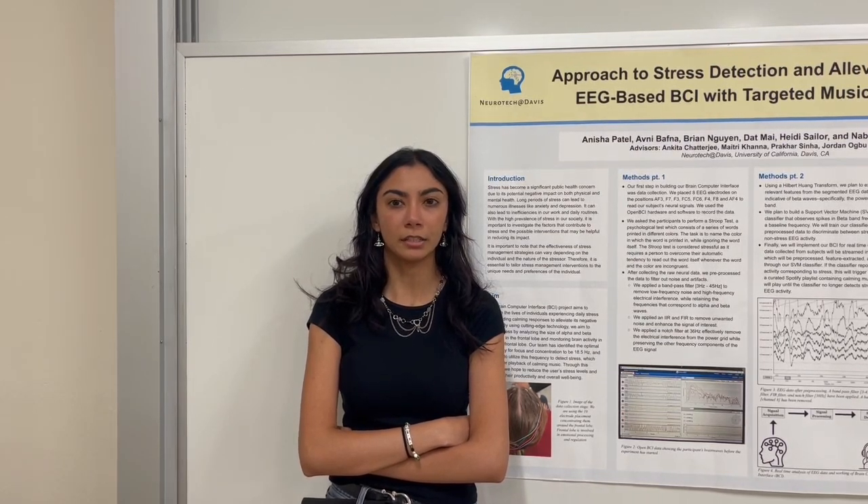Stress management strategies can vary widely in their effectiveness. That's why it's crucial to tailor interventions to the unique needs and preferences of the individual. Our Brain-Computer Interface project aims to improve the lives of individuals experiencing daily stress by providing calming responses to alleviate its negative effects. Using technology, we aim to detect stress by analyzing the size of alpha and beta activities in the frontal lobe and monitoring brain activity in the right frontal lobe. Our team has identified the optimal frequency for focus and concentration to be 18.5 Hz, and we plan to utilize this frequency to detect stress.